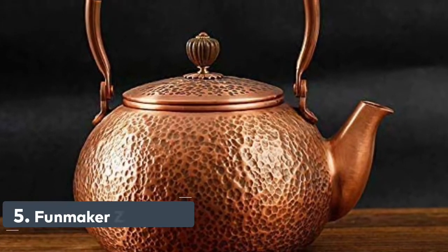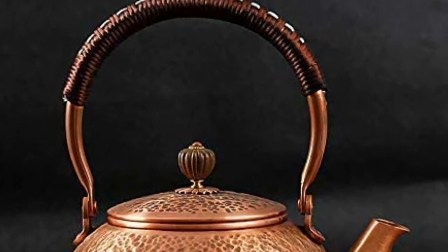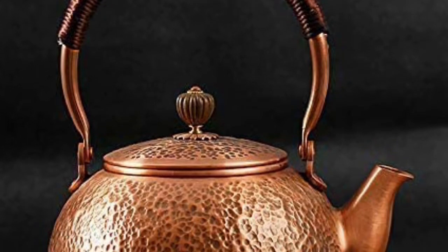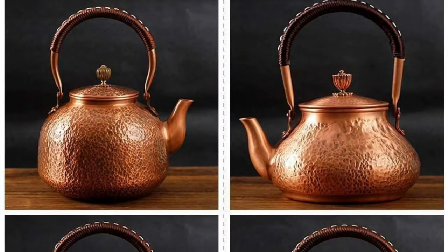Number 5: FunMaker ZK0054. Handmade solid copper, 99.8% pure copper. The handle is designed to prevent burns. Made for gas stove tops — prohibition of the use of induction cookers. Without any coating, pure copper is healthier to use, and it will oxidize after use.